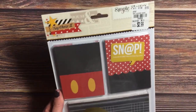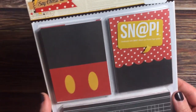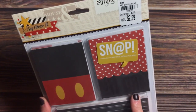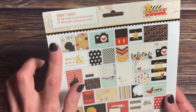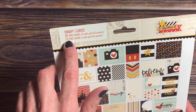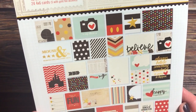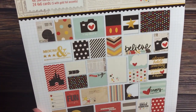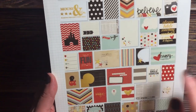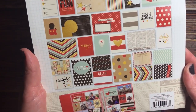I also found the Say Cheese 3 cards pack for $2.99. You get 48 3x4 cards (10 with gold foil accents) and 24 4x6 cards (5 with gold foil accents). Here is everything you get in the pack — look how cute this postcard is. Adorable, love that.